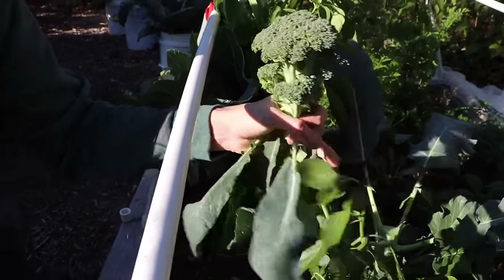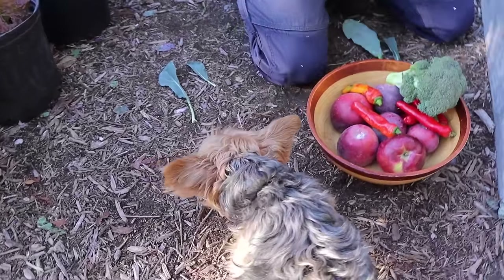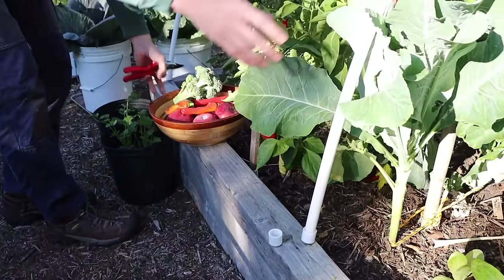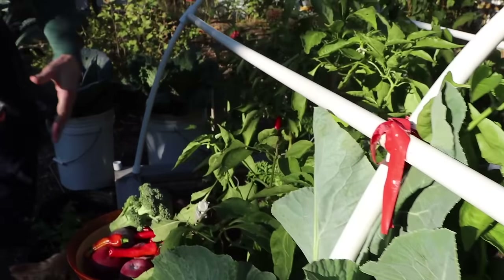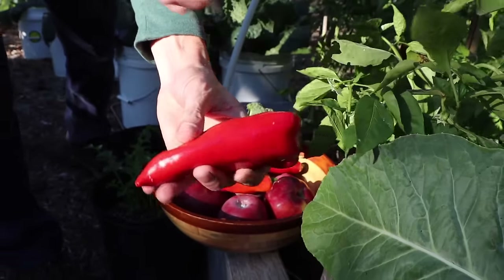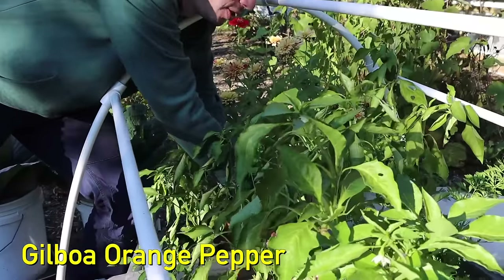We're going to take this broccoli inside for a nice snack later. Tuck's on the peppers now. Some brassicas — cauliflower and stuff — still need a little bit of time, but even though the frost is coming, these brassicas will still produce late past the frost. Let's also grab this pepper here and a couple more in the back, like the Gilboa orange.